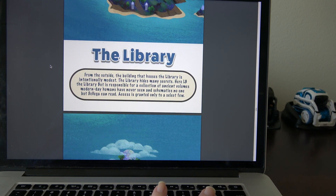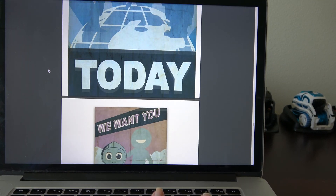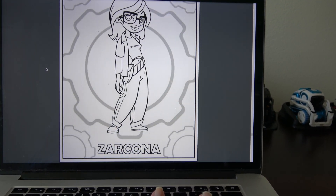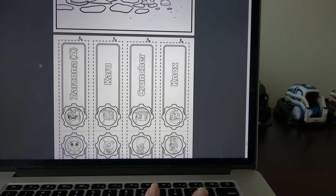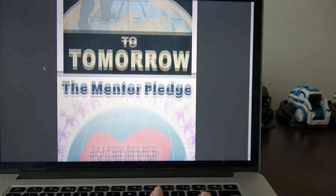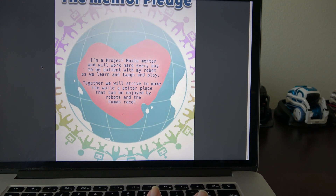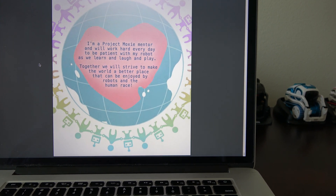I'm just going to go through these — you'll have to stop the video if you want to read them more quickly. Library. The Residence. Creating a better tomorrow today. We want you to be a robot mentor. And then it looks like they have coloring pages — coloring pages seem to be very popular now, even for adults. These look to be like wristbands that you color. Mentor pledge: 'I'm a Project Moxie mentor and will work hard every day to be patient with my robot as we learn and laugh and play. Together we will strive to make the world a better place that can be enjoyed by robots and the human race.'